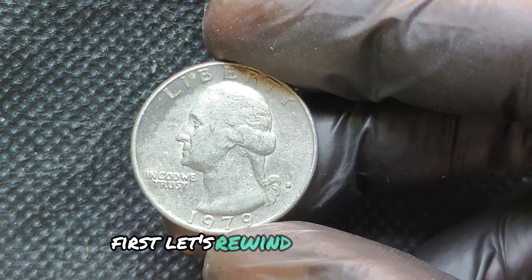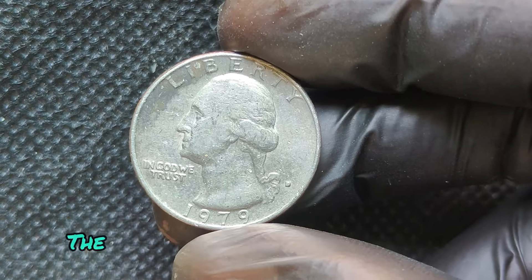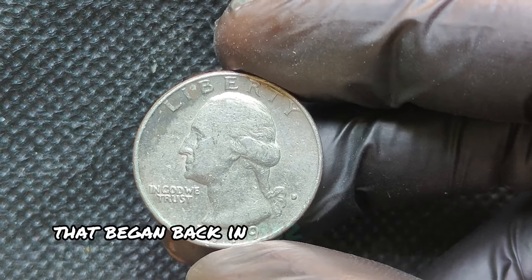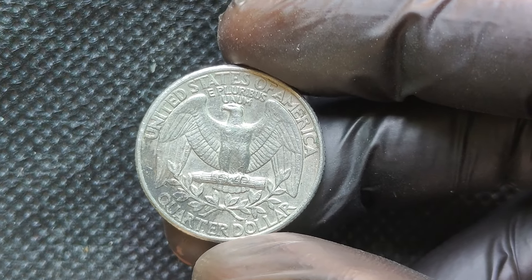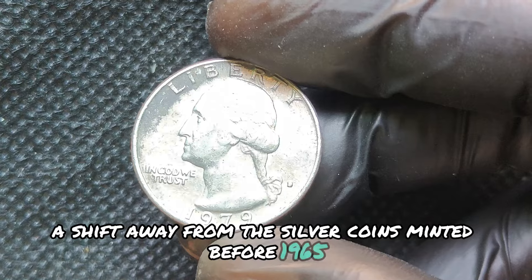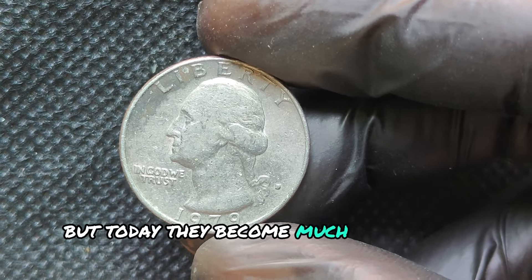Let's rewind back to 1979, when the United States Mint was producing millions of Washington quarters. The Denver Mint struck these quarters, identified by the small D Mint Mark. This was part of the long-standing series that began in 1932, honoring George Washington. These quarters were made primarily of copper and nickel — known as clad quarters — a shift away from the silver coins minted before 1965. At the time, these were worth only 25 cents, but today they've become much more than spare change.